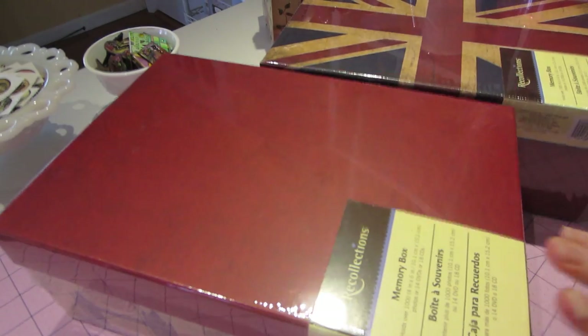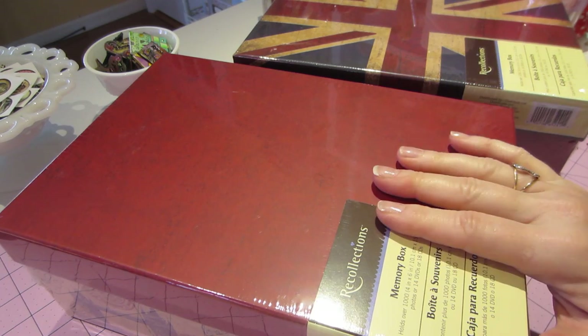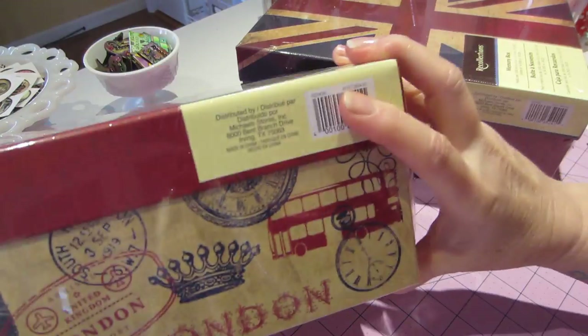But this is a haul — a small haul. I was at Michael's. It's a beautiful day today, another beautiful day. I washed my car inside and out. But these photo boxes were only a dollar forty-two, so I picked up a couple more.